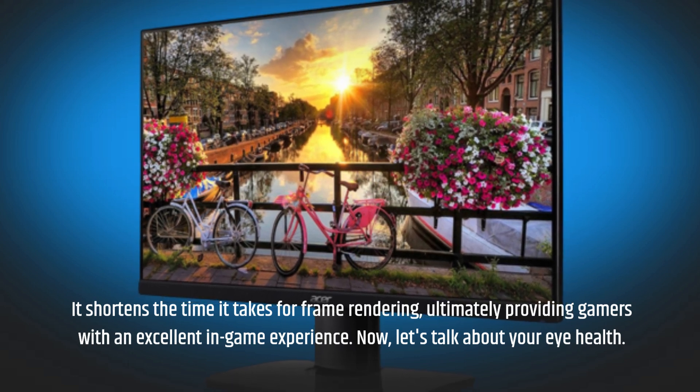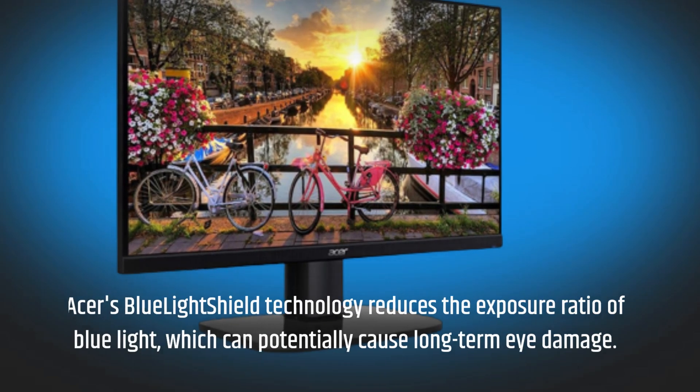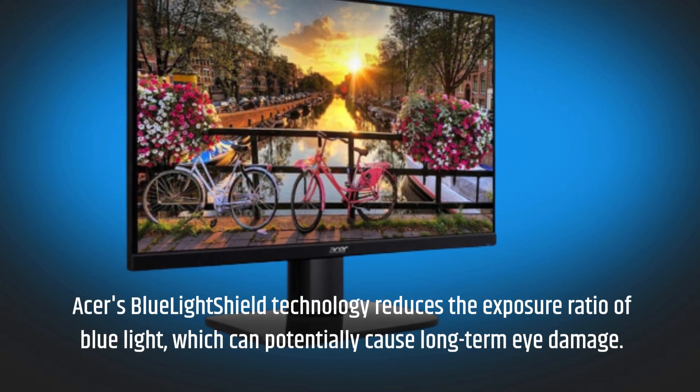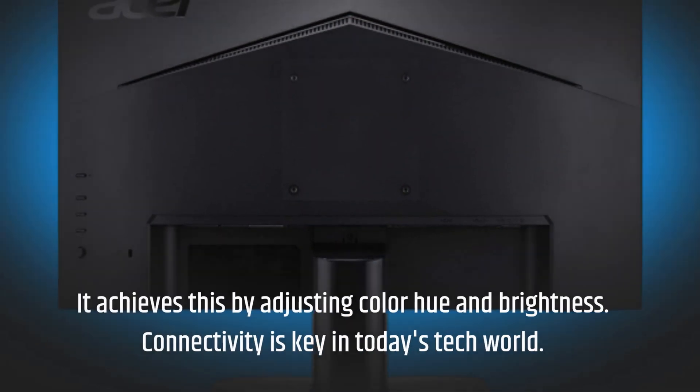Now, let's talk about your eye health. Acer's Blue Light Shield technology reduces the exposure ratio of blue light, which can potentially cause long-term eye damage. It achieves this by adjusting color hue and brightness.